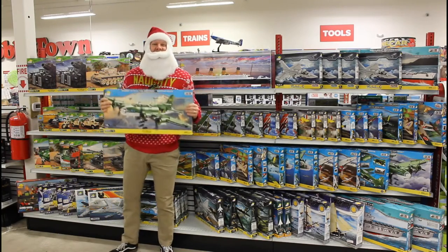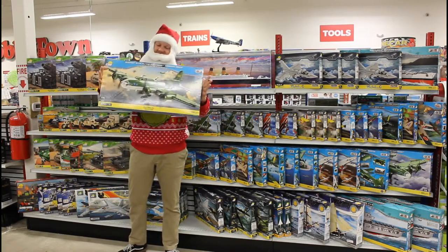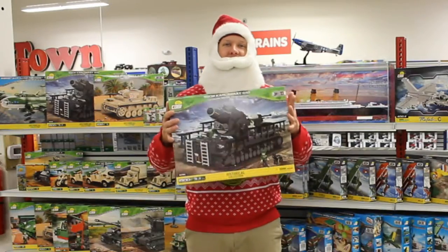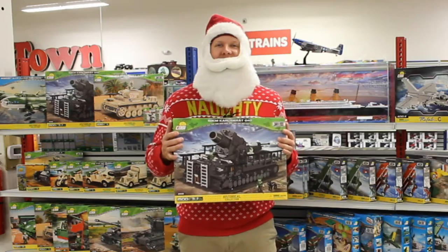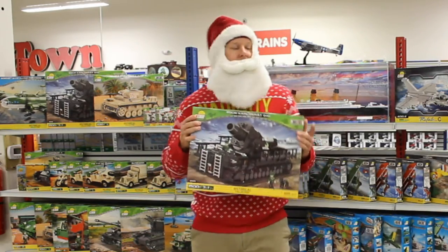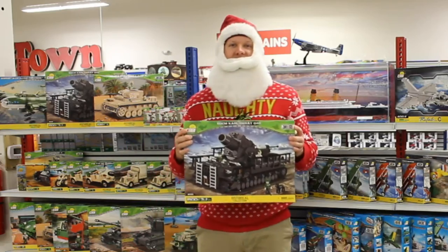It's day 22 and today we're going to show you some of our favorite Kobe sets that you can find in store this holiday season. If you aren't familiar with Kobe, these are snapped together building sets similar to Lego, but they feature more military themes and have a more model-like finish once they're assembled.